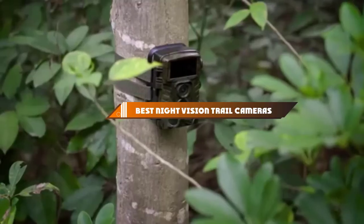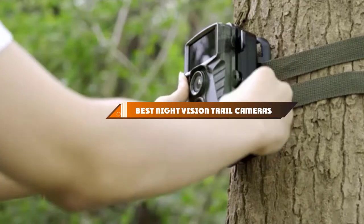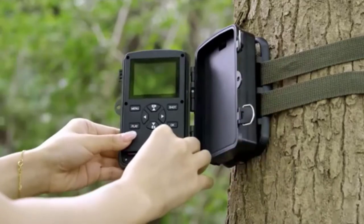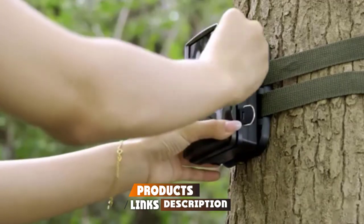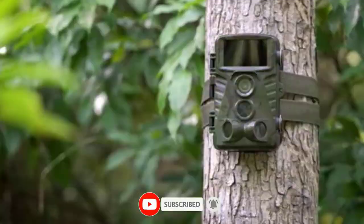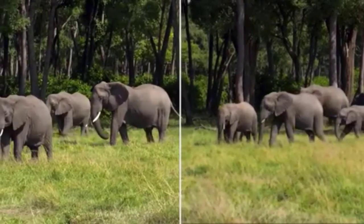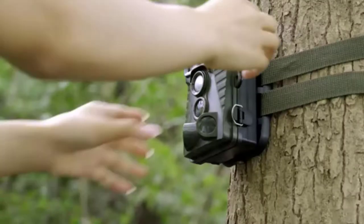Hello guys! In today's video, we're going to present to you the top 10 best night vision trail cameras available on the market today. We made this list based on our personal preference and sorted it based on their features, prices, quality, durability, and reputation of the manufacturers. Check out the description to find out their prices and more information — we've included the links in the description below.